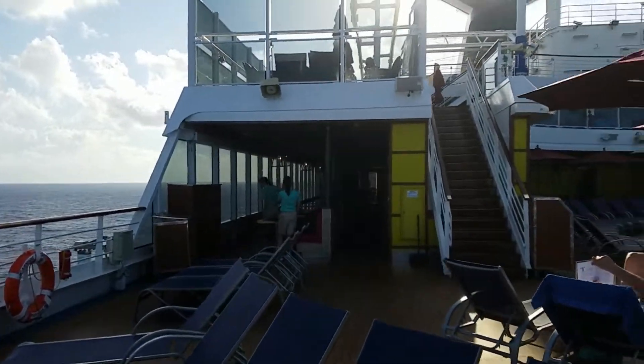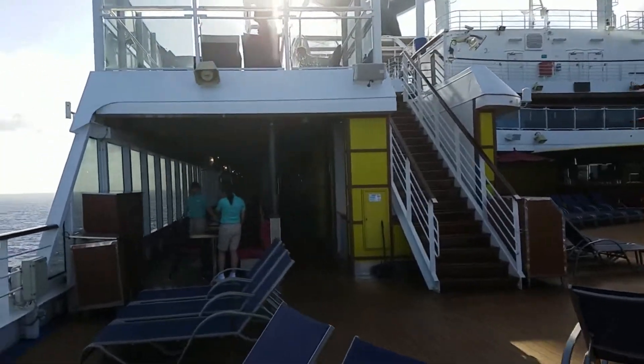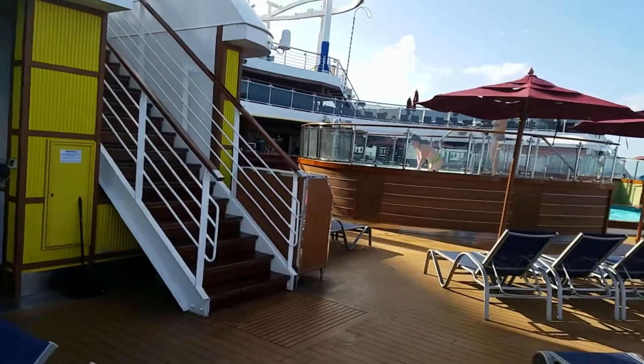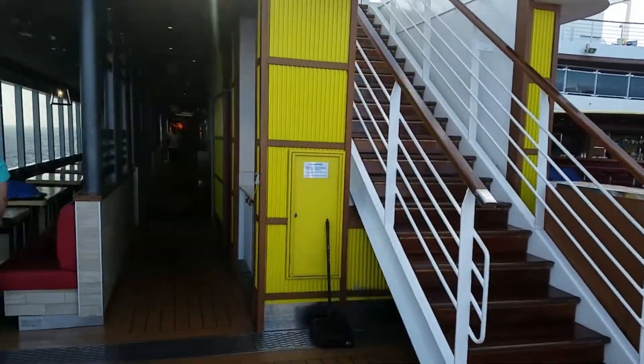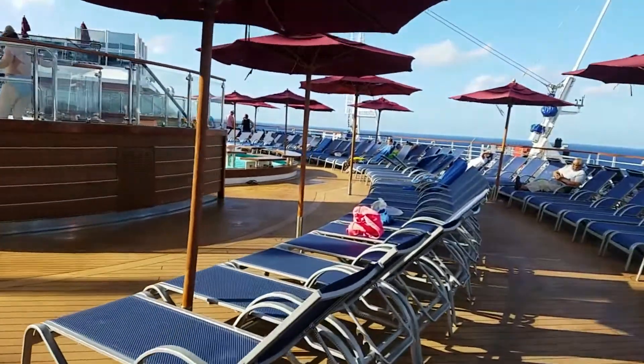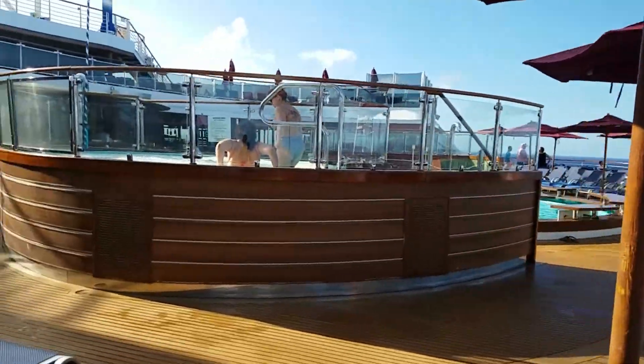That's the Tides Pool. I also forgot to mention you have seating down both sides — plenty of seating. You can come out, have something to eat, eat your pizza or whatever. So that is the Tides Pool area.